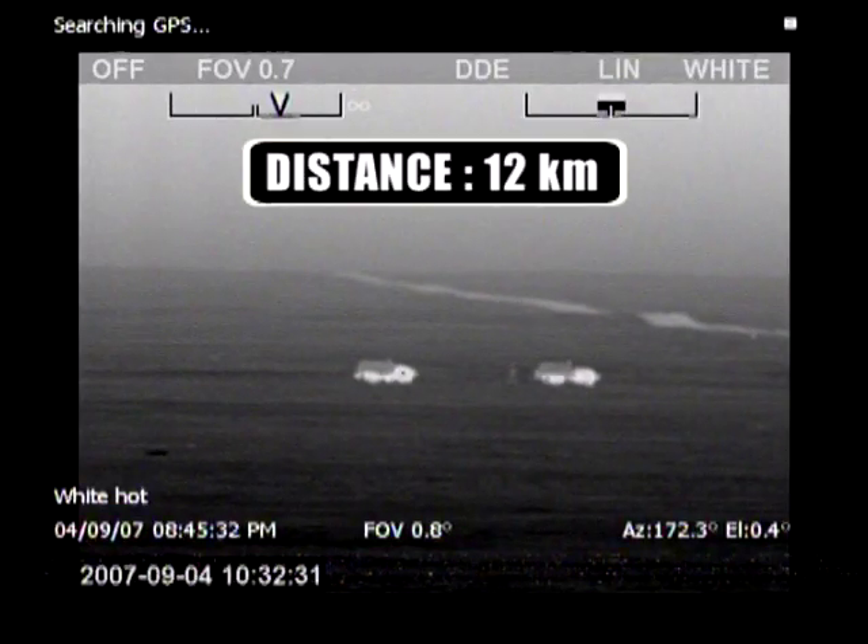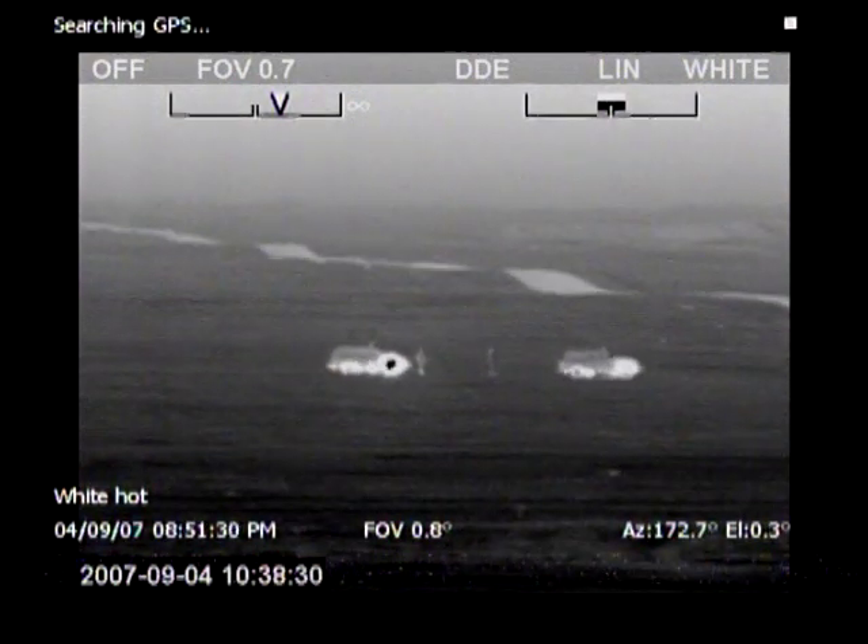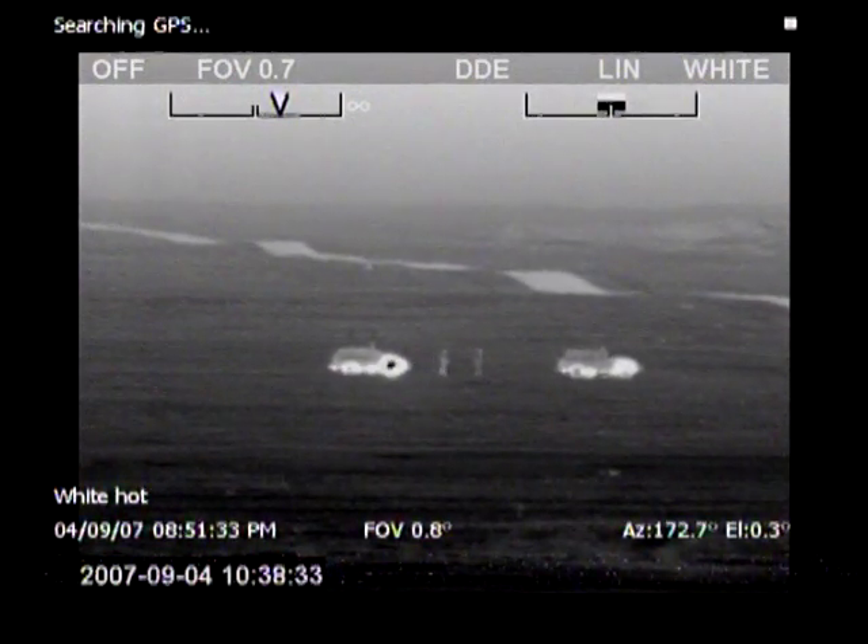Thanks to their ability to detect man-sized targets at extremely long distances, thermal imaging cameras are also extremely suited for border surveillance.